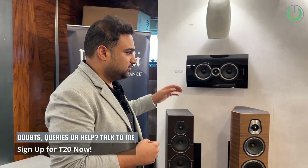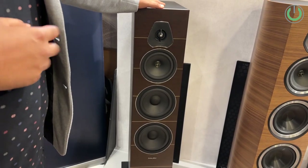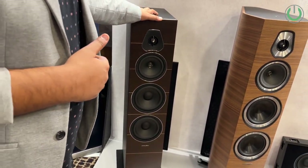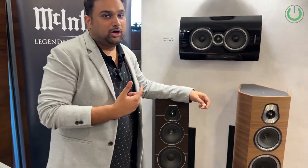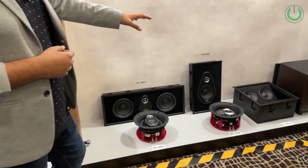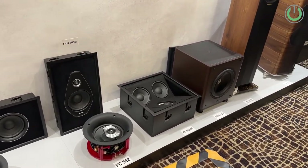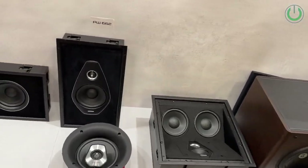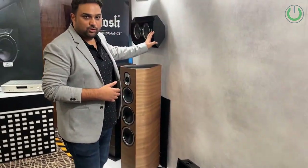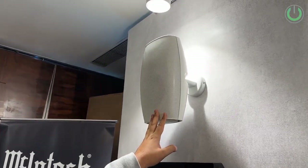So that was about McIntosh amplification. Now let's look at the McIntosh speakers, which is the Sonus Faber range. This is the Lumina — the entry-level series from Sonus Faber, starting from two-and-a-half to three lakh rupees for a pair of floorstanding speakers. Then we have the Sonato. They also have custom install speakers — the PC series and PL series — including ceiling, angled, in-wall, and on-wall speakers. Then there's the new Aida series, which is all-weatherproof and can be installed on your terrace or outdoors.